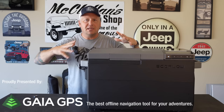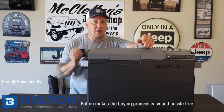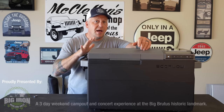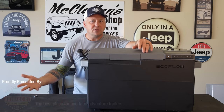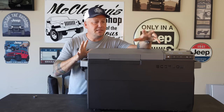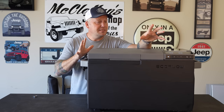EcoFlow is well known in the overlanding and car camping community for being an excellent power station company. When I first saw that they were coming out with their own fridge, I thought that was brilliant. Because when you buy a 12 volt fridge, the next purchase is always a power station. And one of the things that makes this fridge very cool — pun intended —